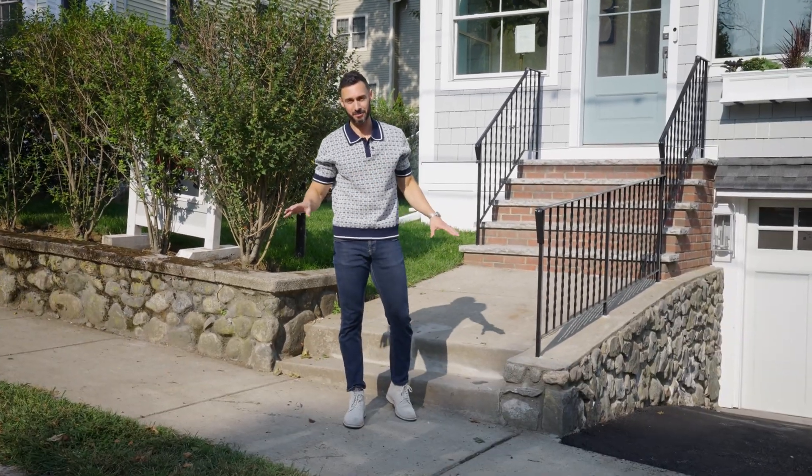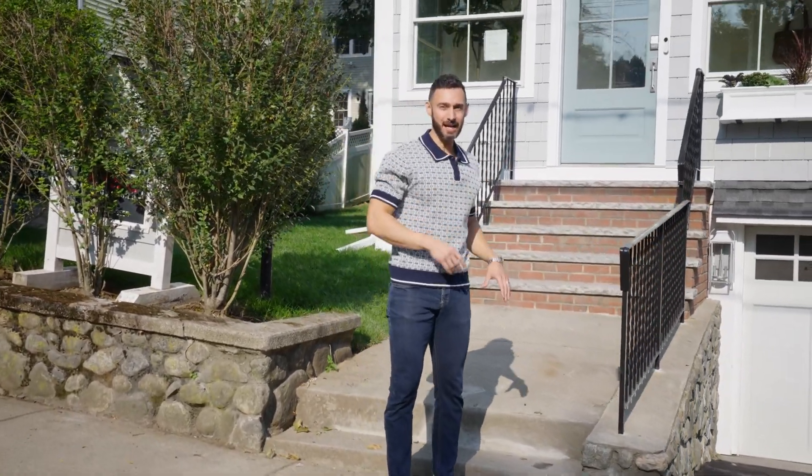Welcome everybody to 94 Sunset Road. Before I take you inside the house and show you that massive 12-foot island in the kitchen, you're not just buying a home — you're buying into the neighborhood, into the lifestyle. So that's why I think you guys should know that...